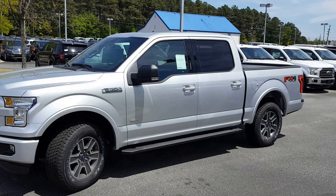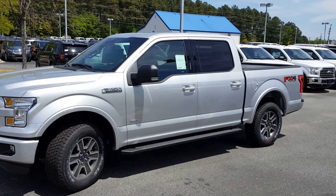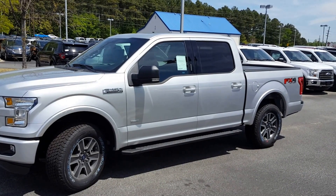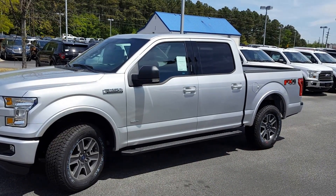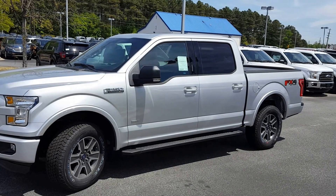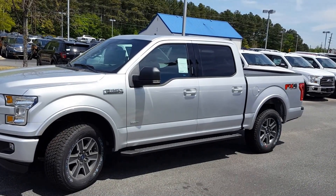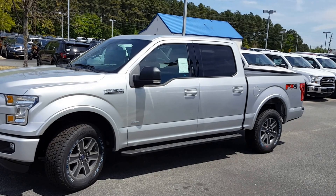Sean, I look forward to meeting you on Saturday and putting this 2016 Ford F-150 in your garage. If you have any questions, Sean, call me. My name is Nathan — direct number is 678-910-7531. I look forward to meeting you on Saturday. Any changes, please give me a call or text. Have a great day.